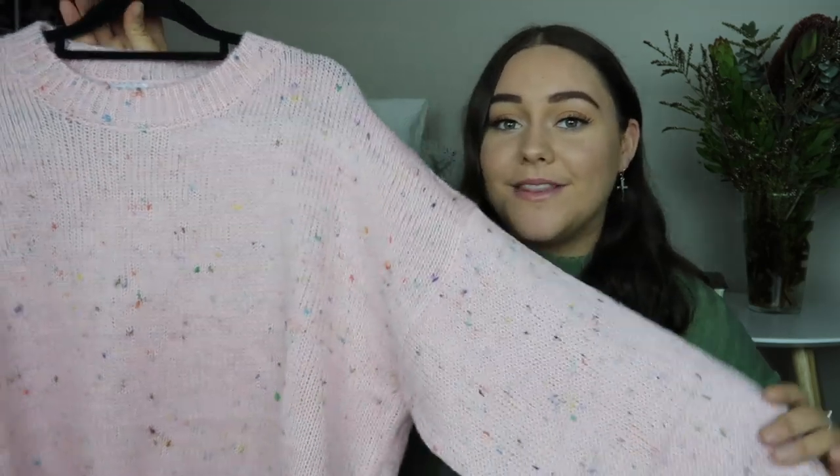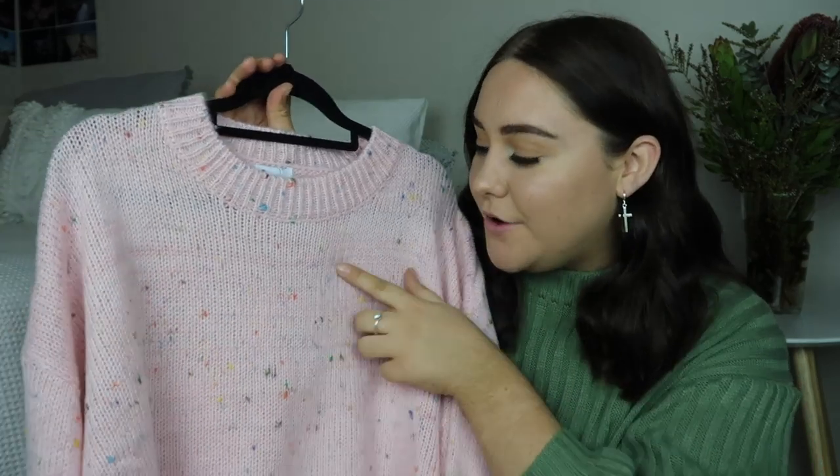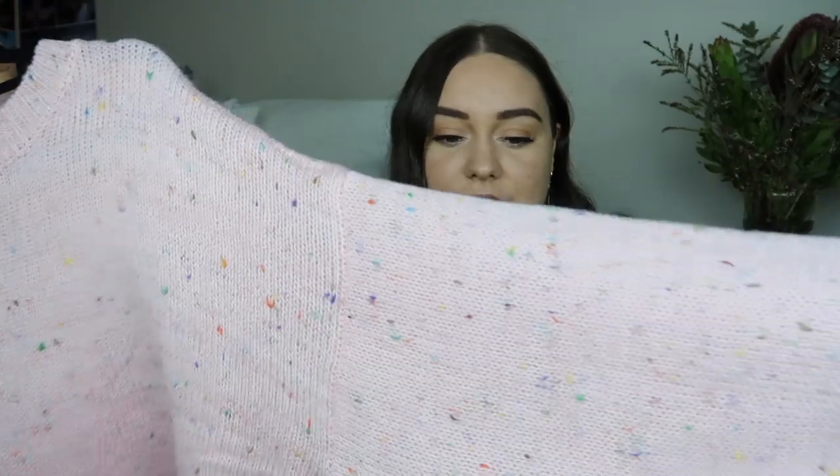I live in sweaters. My favorite outfit is just a sweater, some jeans and some sneakers, so of course I had to pick up this cutie sweater. As you can see it is a light baby pink color and it's got speckles of rainbow colors throughout it. The sleeves are also really big and they cinch in at the wrist which I really appreciate.